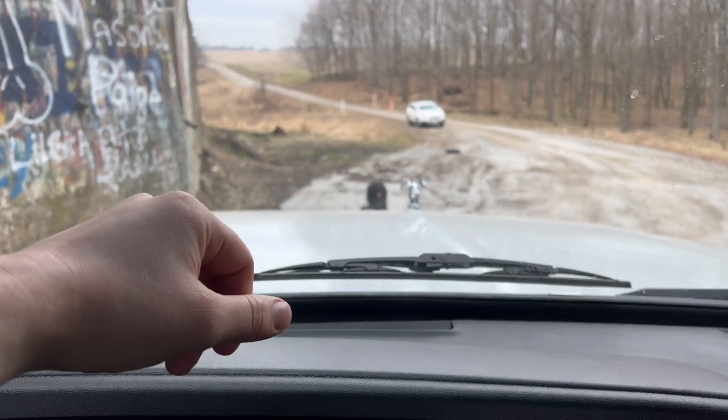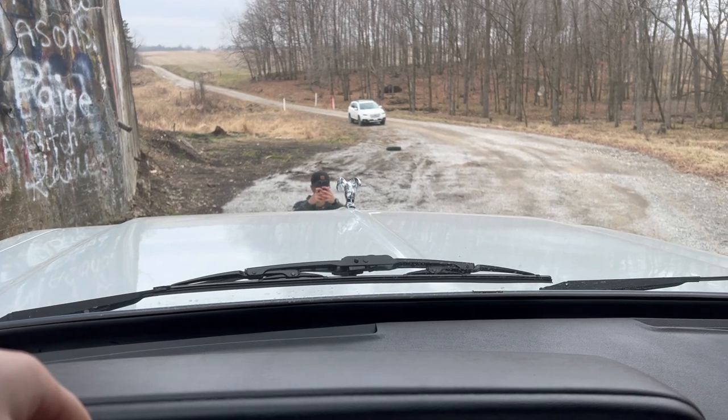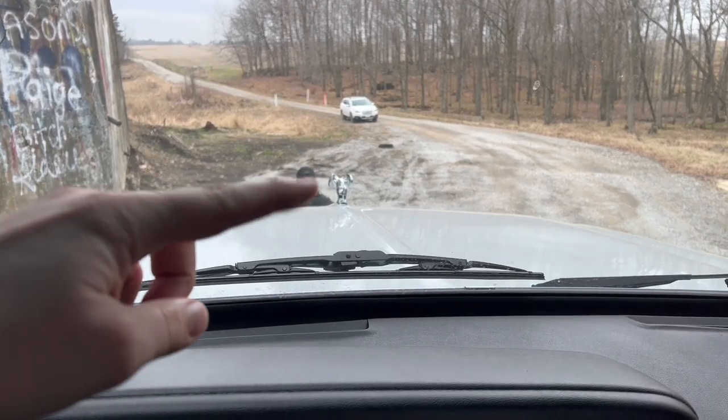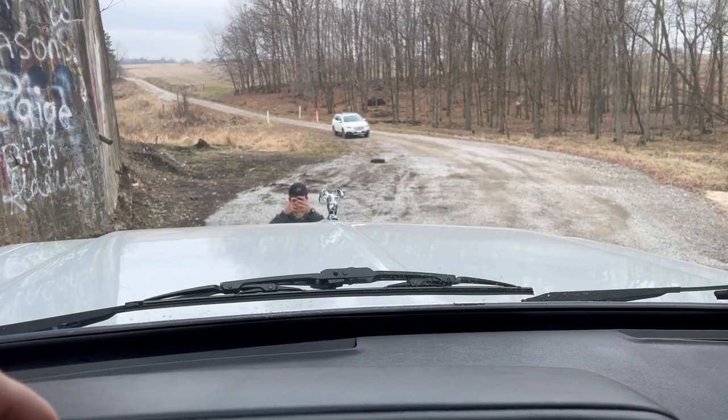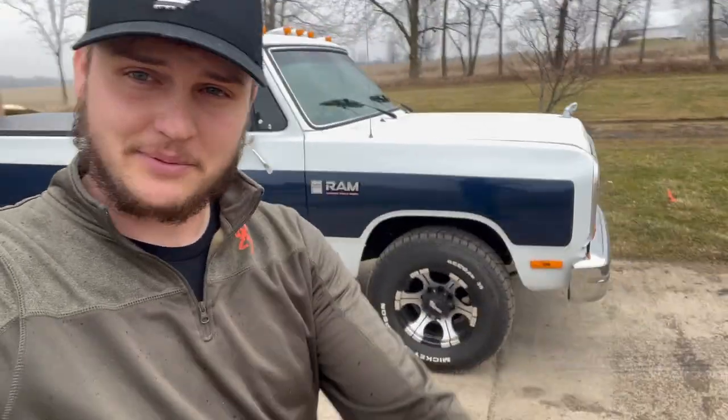If you want to get entered to win this one, link in description — ellenfigure.com. 30X entries are live only until Sunday. I love the Ram emblem on the front of this thing, the little hood ornament. It's not very often you can find them with those hood ornaments still intact — it seems like they're always missing. Thank you guys so much for watching and I will catch you in the next one. Peace.